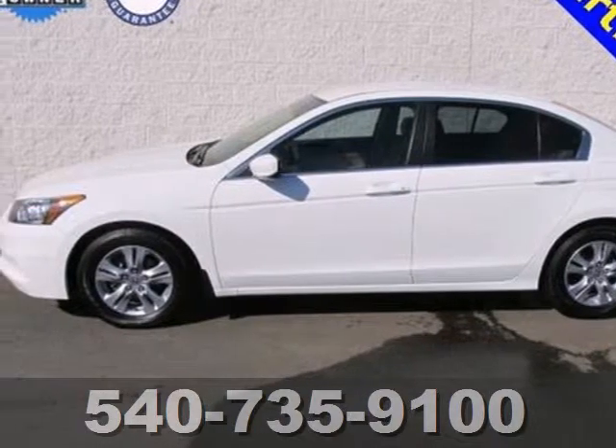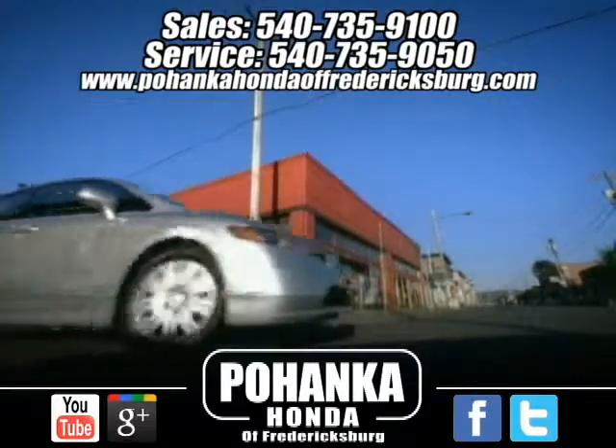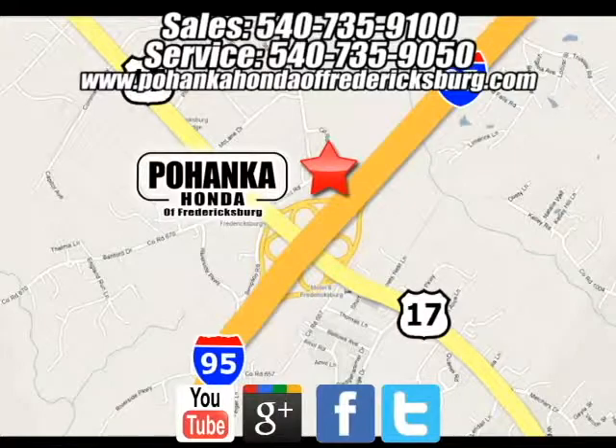Test drive it today. Pohenka Honda of Fredericksburg is a great place to buy a car. We're conveniently located at 60 South Gateway Drive in Fredericksburg, Virginia.